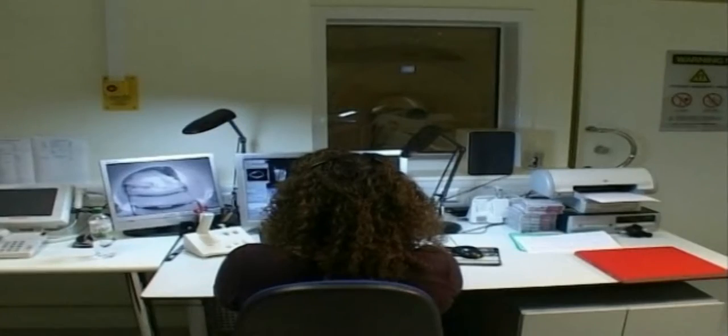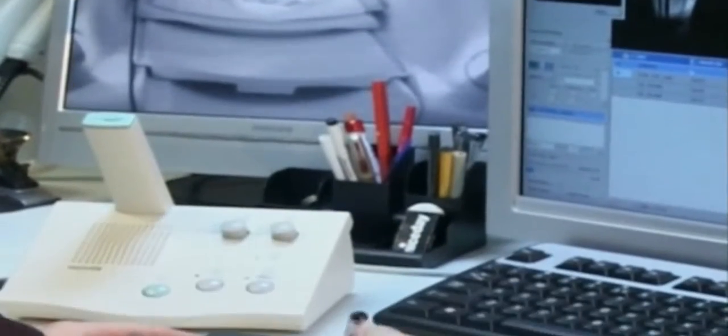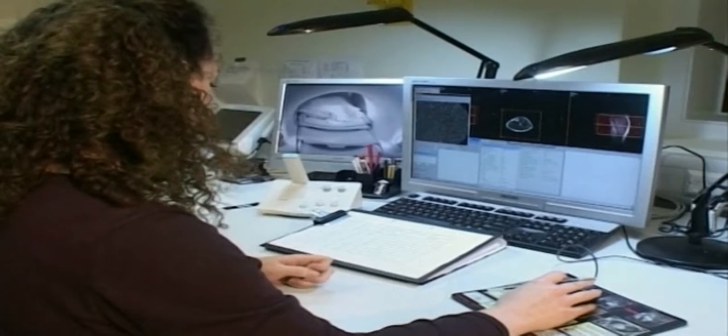Body mass index is a ratio between a person's height and their weight, and for decades it has served as a guide in assessing levels of obesity. Now a scanning technique is showing exactly where a person's fat deposits are, giving a far more accurate picture of an individual's fat distribution.